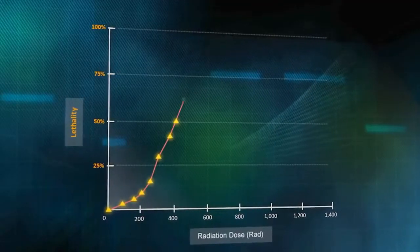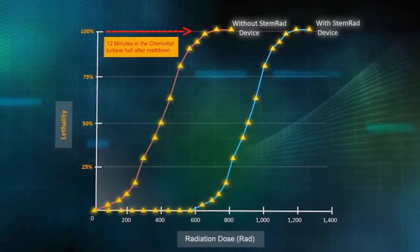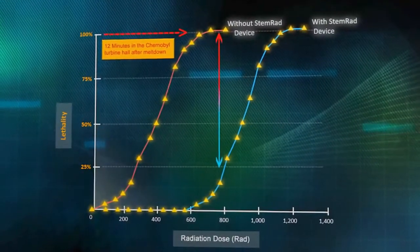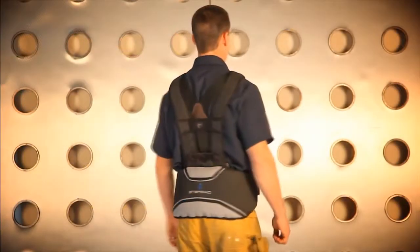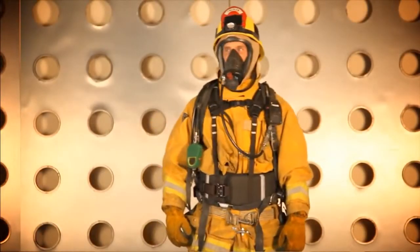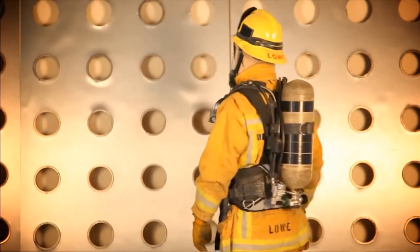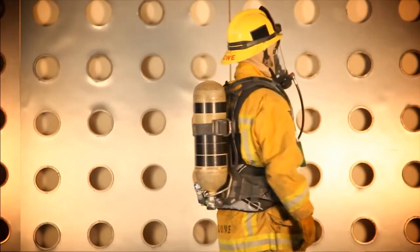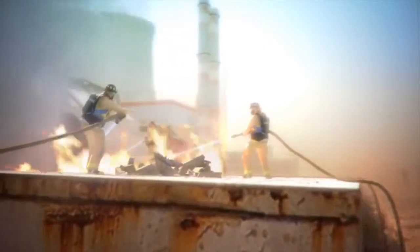Even at radiation levels faced in the harshest nuclear disasters, the STEMRAD 360 Gamma offers a life-saving solution. Today, STEMRAD's patent-pending solution offers first responders easy-to-use, highly effective protection. Combining advanced ergonomic design and high-end proven protective materials, the belt maintains users' complete mobility while at the same time enabling them to successfully and safely accomplish their critical tasks.